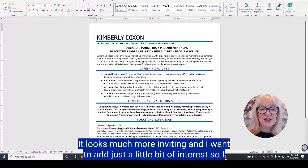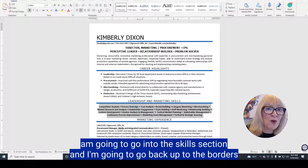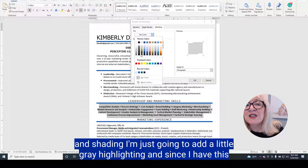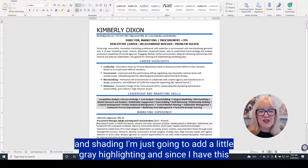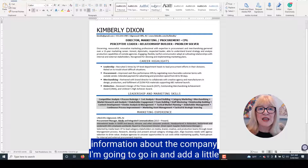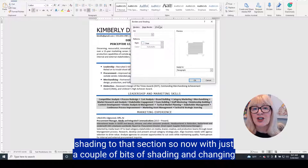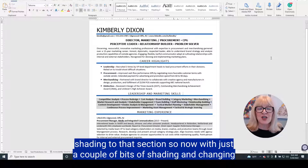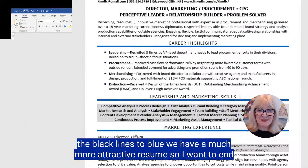I want to add just a little bit of interest. I'm going to go into the skills section, go back up to borders and shading, and add a little gray highlighting. Since I have information about the company, I'm going to add a little shading to that section as well. Now, with just a couple of bits of shading and changing the black lines to blue, we have a much more attractive resume.